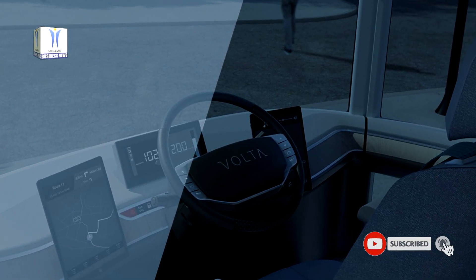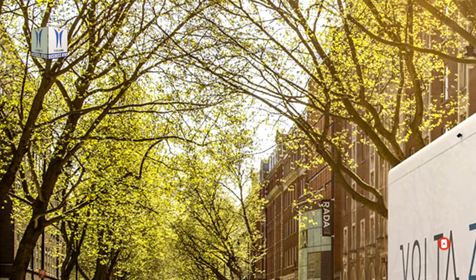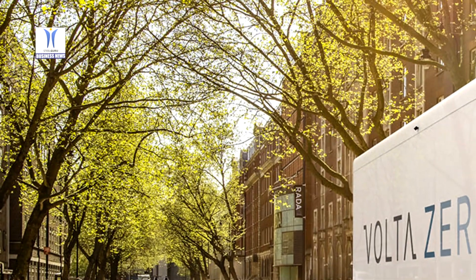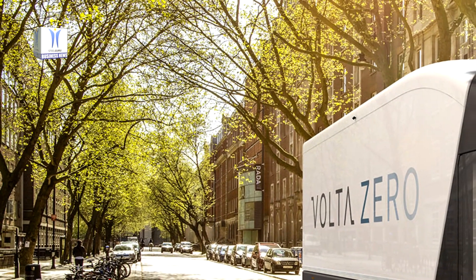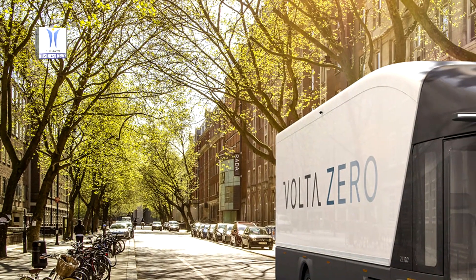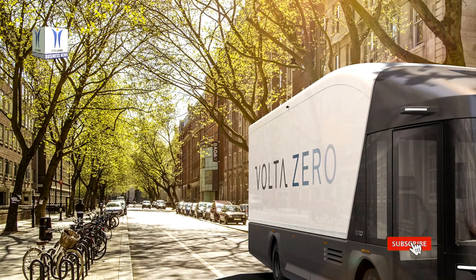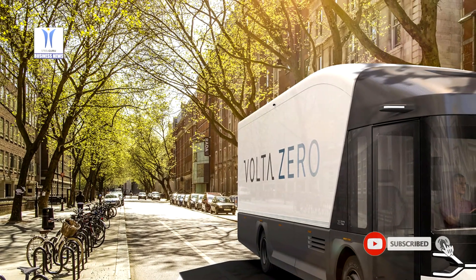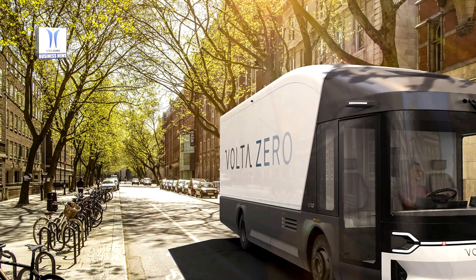The Volta Zero is the world's first purpose-built full electric 16-ton vehicle designed for inner city freight deliveries, reducing the environmental impact of freight deliveries in city centers. Designed from the ground up with an operating pure electric range of 150 to 200 kilometers, the Volta Zero will eliminate an estimated 180,000 tons of CO2 by 2025.